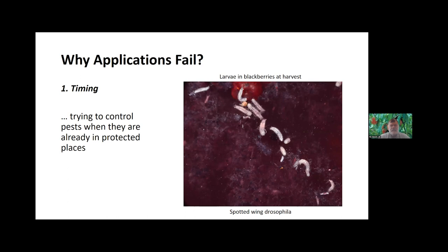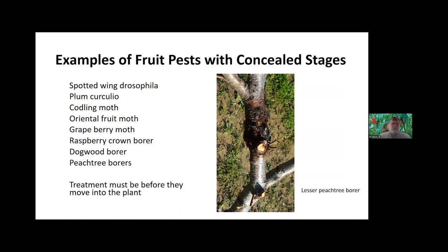The first reason why insecticide applications fail is that these products are used at the wrong time. We're trying to control pests when they've already located themselves in protected parts of the plant — they're in the canes, they're in the trunk, they're in the fruit, protected by the plant material. Most of the time we're using non-systemic products, and they're not going to be able to get in there and control that pest. It was an issue of timing — usually we're applying materials too late, and the insects are already in there.